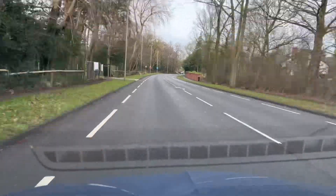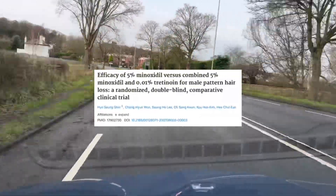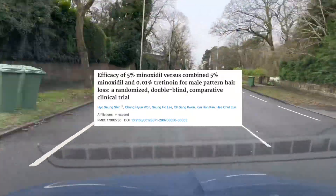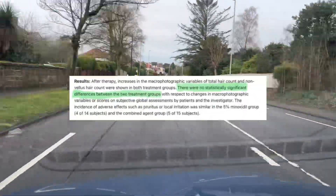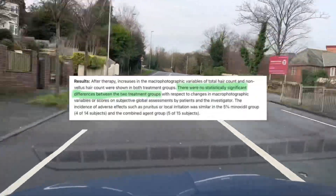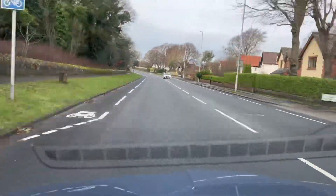Another benefit of adding tretinoin to minoxidil: this study found that comparing minoxidil twice a day by itself with minoxidil combined with a low dose of tretinoin at 0.01% just once a day, they got the same results. That's probably music to a lot of guys' ears, because applying it twice a day can be inconvenient, especially if you're out and about during the day.